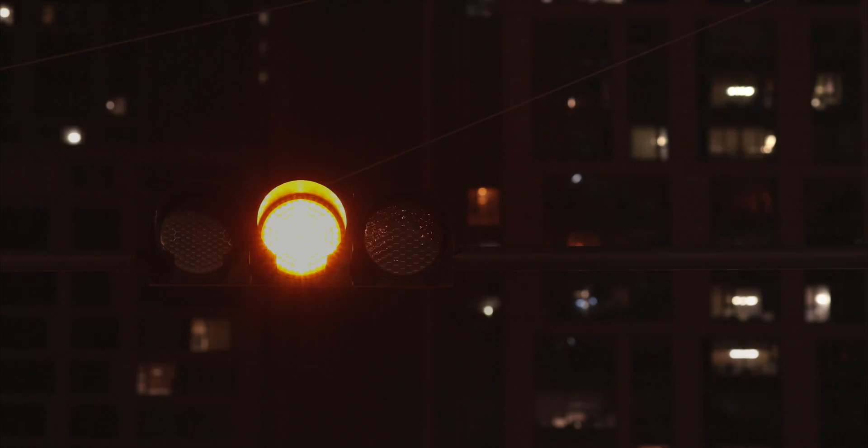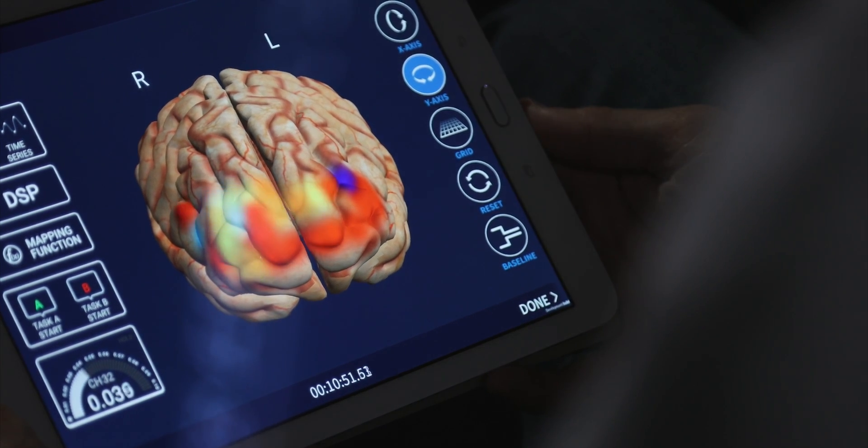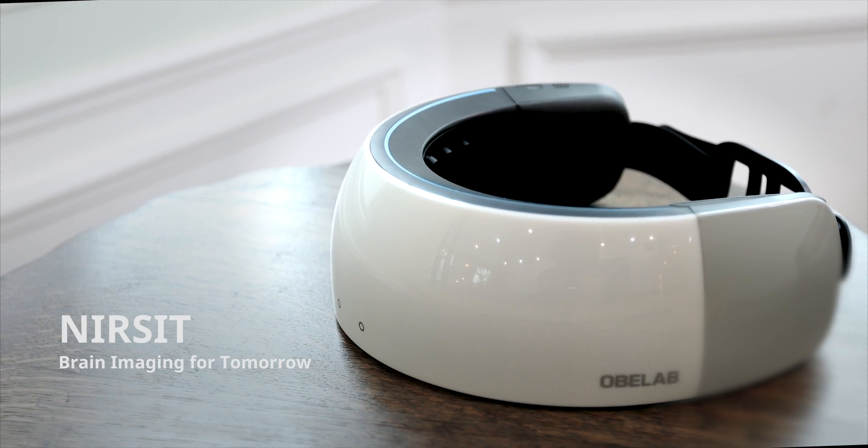Take advantage of Nursit and perform brain research like never before, anywhere, anytime. Nursit — brain imaging for tomorrow.